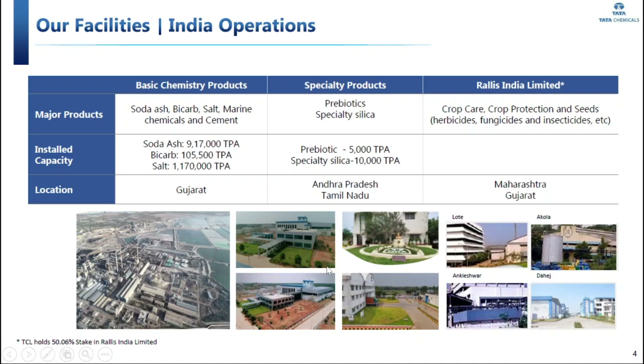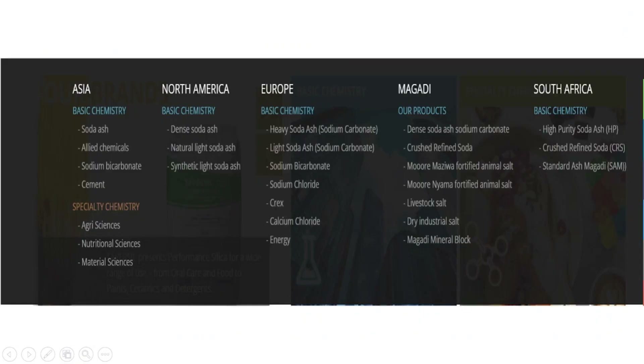Looking at India operations, products like soda ash, bicarb, salt, marine chemicals, and cement are produced in Gujarat. Specialty silica is manufactured in Andhra Pradesh and Tamil Nadu, while Rallis India operates in Maharashtra and Gujarat covering crop care, crop production, and seeds. For international operations, basic and specialty chemistry products are produced in Asia. North America and Europe focus on basic chemistry products like heavy soda ash and sodium bicarbonate. The Magadi Soda Company in Kenya produces soda ash products, and South Africa handles high purity soda ash and crushed refined soda.